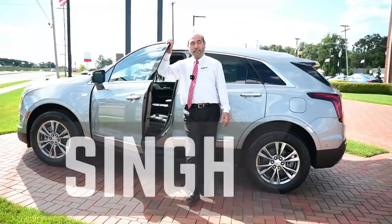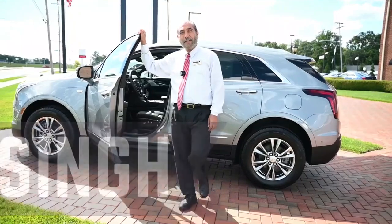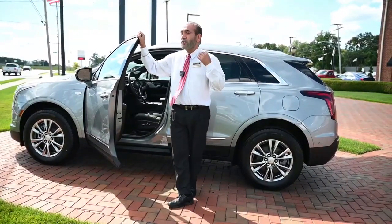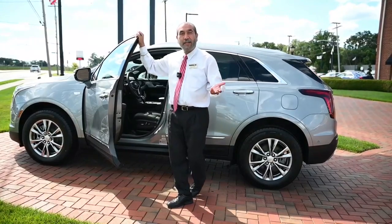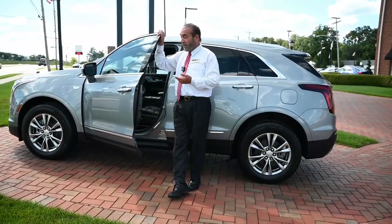Hi everybody, I'm Singh from Taylor Cadillac. I've got exciting news for you guys — we have 2023 all-new vehicles in our lot.